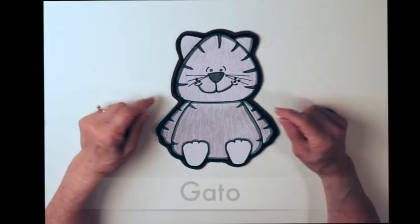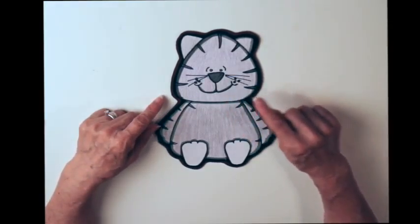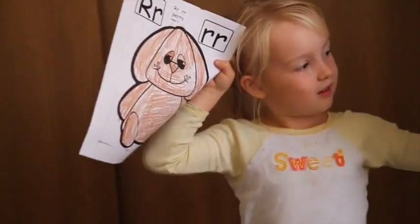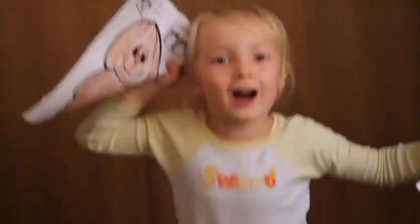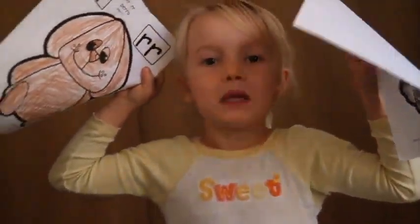Este es un gato. ¿Qué sonido hace el gato? Meow. And then they can communicate with their own child when they're out in the playground, when they're in their car. ¿Qué sonido hace el perro? Ruff, ruff. ¿Qué sonido hace el gato? Meow. That they are able to communicate, make friends with other people that they come in contact.